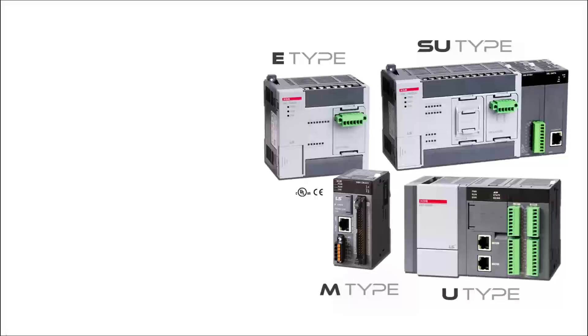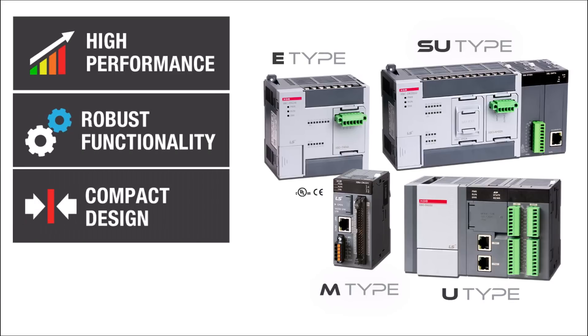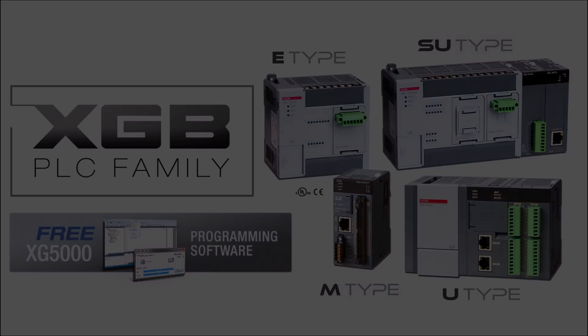Online system monitoring, trending, and data manipulation screens are integral features of XG5000. When your PLC application calls for a high-performance PLC with robust functionality in a compact design and at maximum value, the LS Industrial Systems XGB family of PLCs and XG5000 software from FactoryMation is the optimum choice.